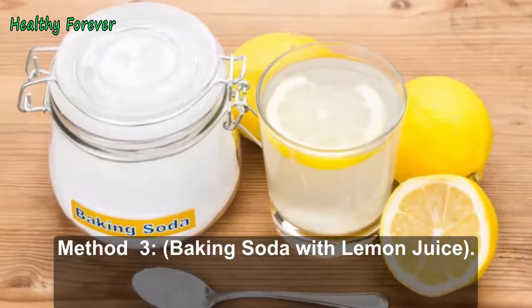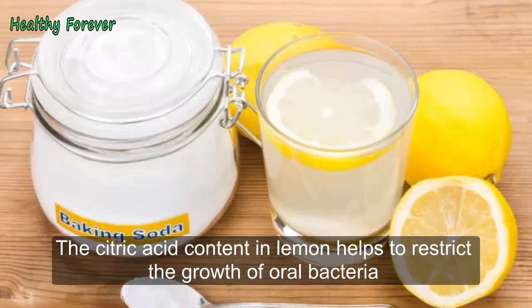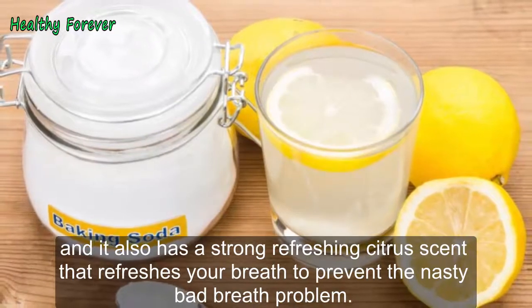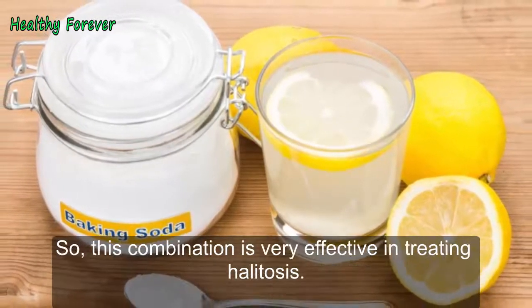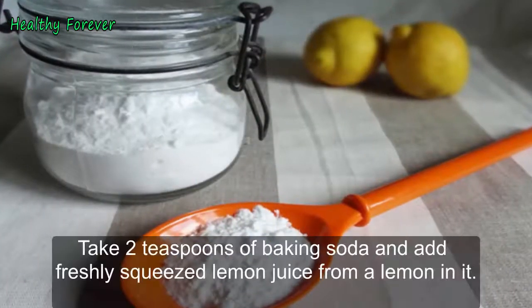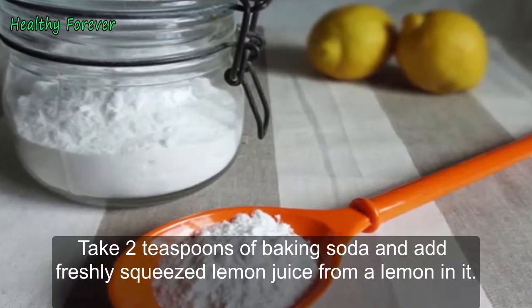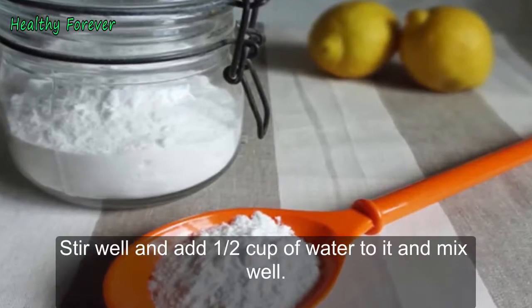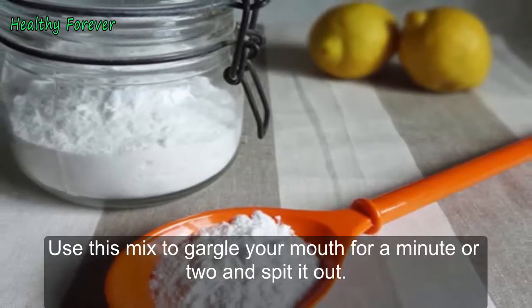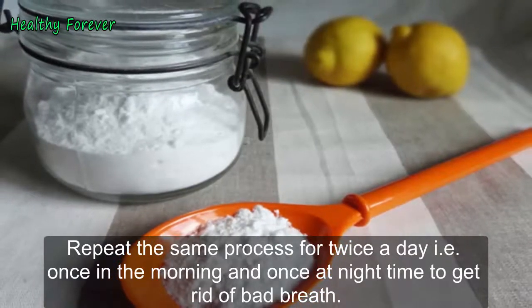Method 3: Baking Soda with Lemon Juice. The citric acid content in lemon helps to restrict the growth of oral bacteria, and it also has a strong refreshing citrus scent that prevents nasty bad breath. This combination is very effective in treating halitosis. Steps to be followed: Take 2 teaspoons of baking soda and add freshly squeezed lemon juice from one lemon. Stir well and add half a cup of water, then mix well. Use this mix to gargle your mouth for one to two minutes and spit it out. Repeat the same process twice a day — once in the morning and once at night — to get rid of bad breath.